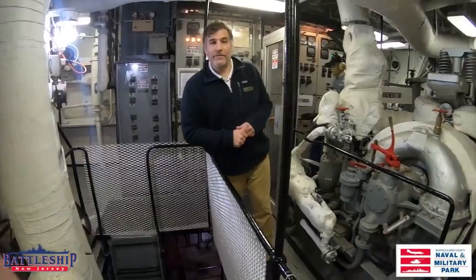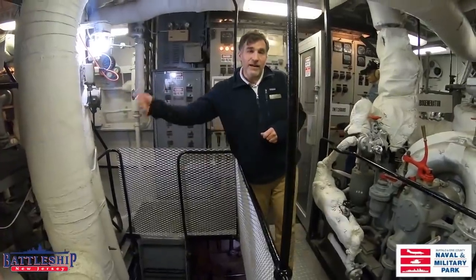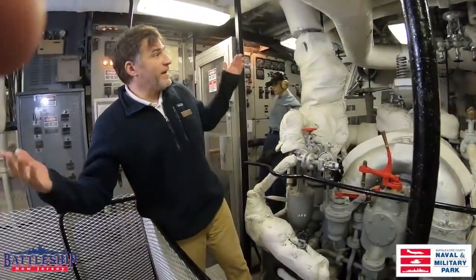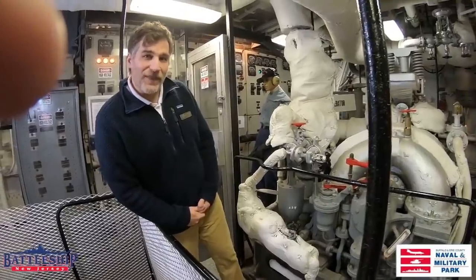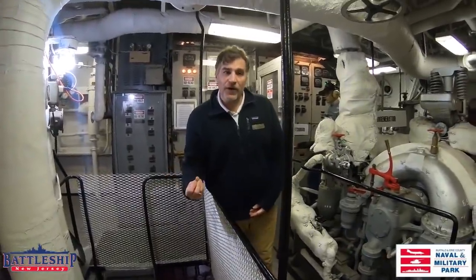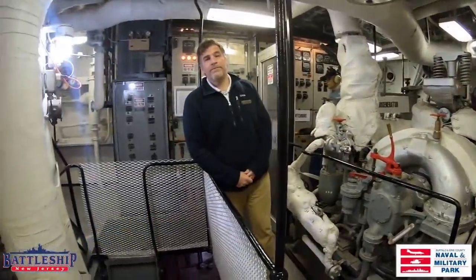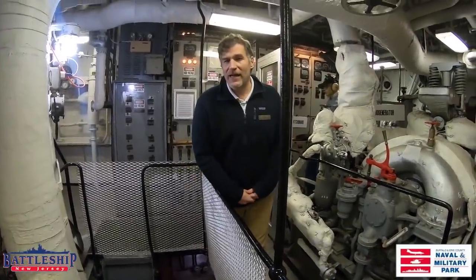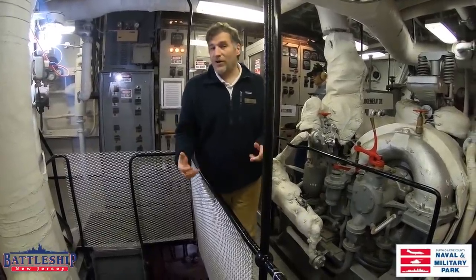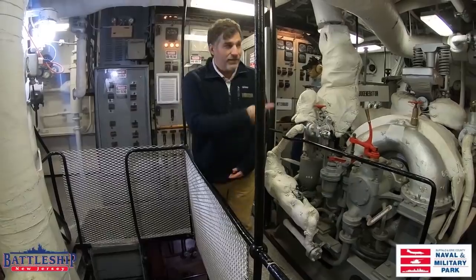Behind me is the electrical plant — again, talking about two redundant systems. There is another electrical plant in the forward engine room as well. We have electrician mate Sparky here lighting up the compartment for visitors when they come and tour through. They would siphon off a little bit of steam from the fire room and put it into the turbo generator, which would then power the electrical plant. On a system this complex, this needs to be monitored 24-7, except when you're in cold iron and getting power from another ship or a pier.